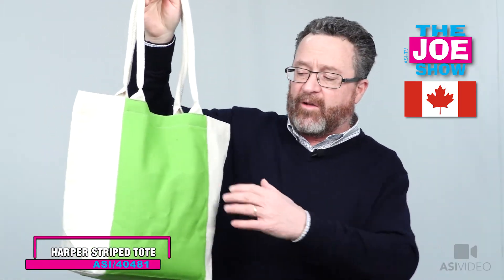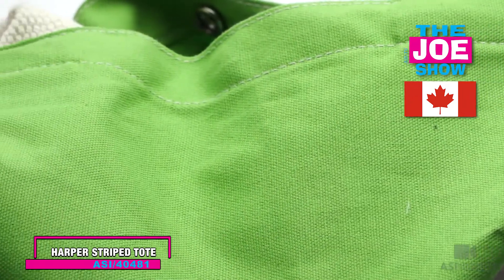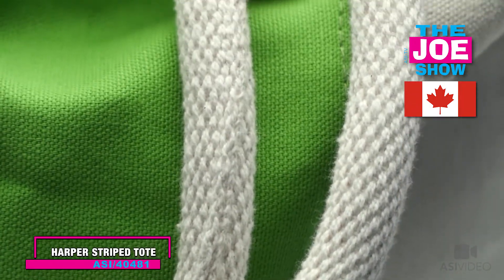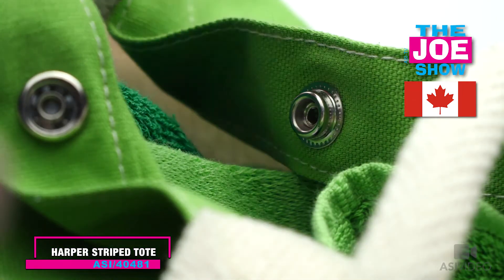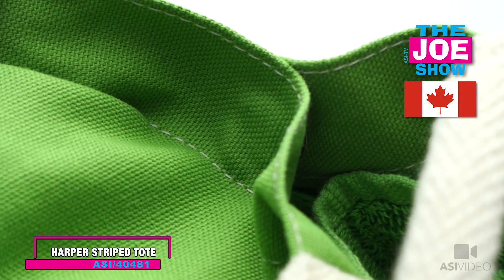I'll show you a nice tote bag here. Love the color block on this. It's got a snap closure. We've got the rope handles. These rope handles are good because they're big enough that you can sling it over your shoulder and small enough that you can hold them without dragging on the ground. And trust me, I'm not a tote bearer — a lot of these bags, if the handles are too small, they're going to drag on the ground. This will not drag on the ground.